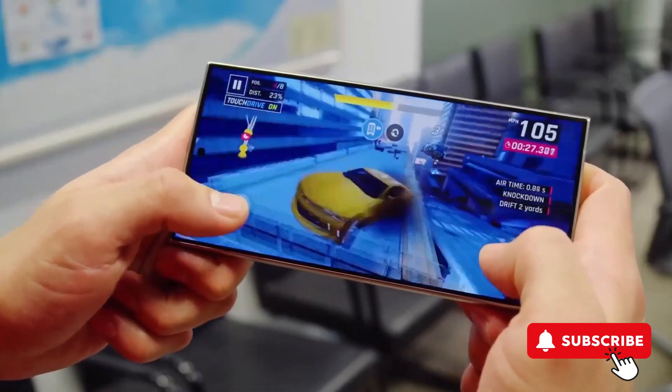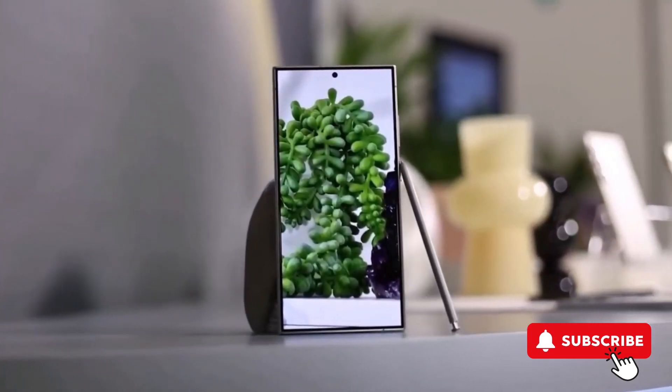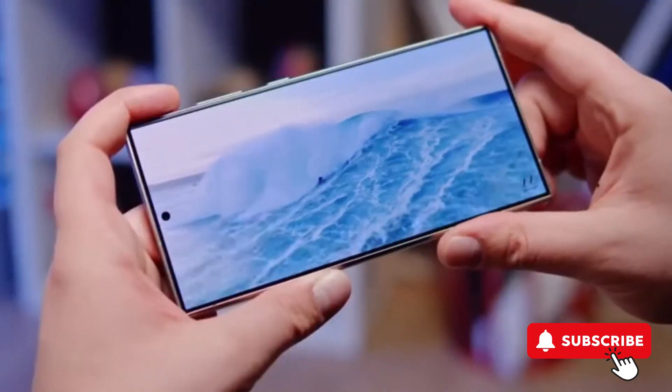Samsung's been on the quiet side, leaving us without an official word or fix, which is a bummer. The advice floating around about cranking up the brightness feels like a band-aid rather than a real fix, and it's not great for our eyes either.